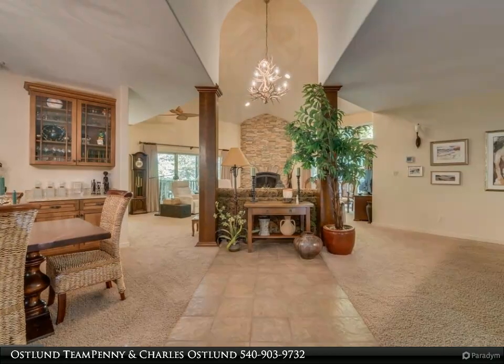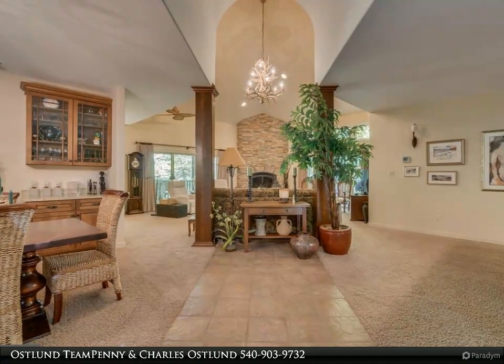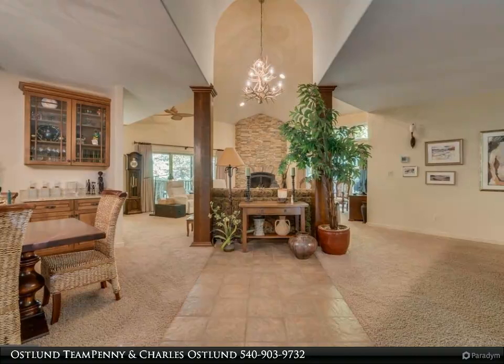The primary bedroom suite's bathroom offers a spa-like setting with travertine tile, a walk-in shower, jetted tub, and custom vanities and fixtures.